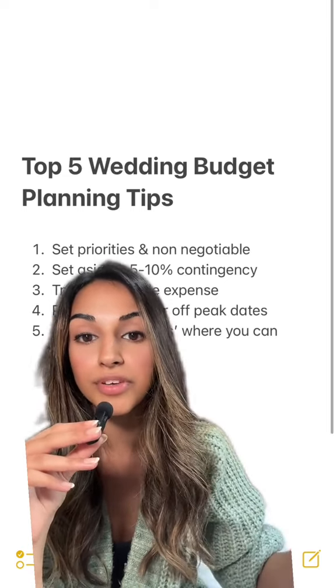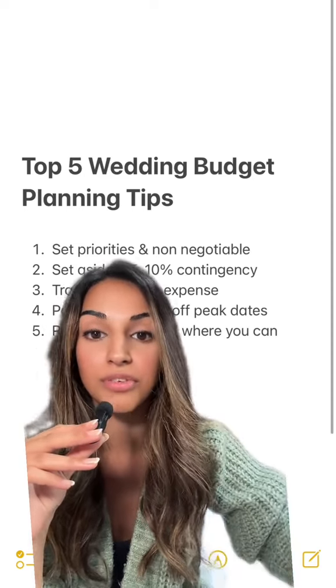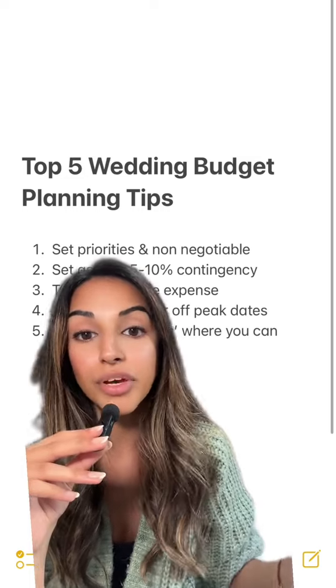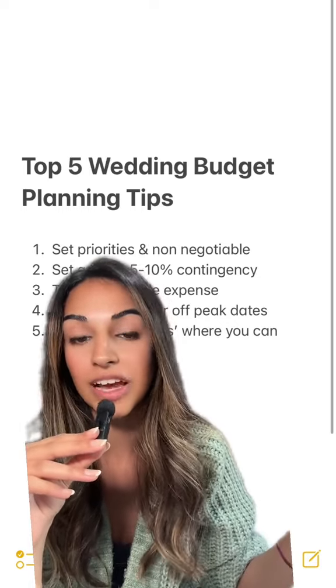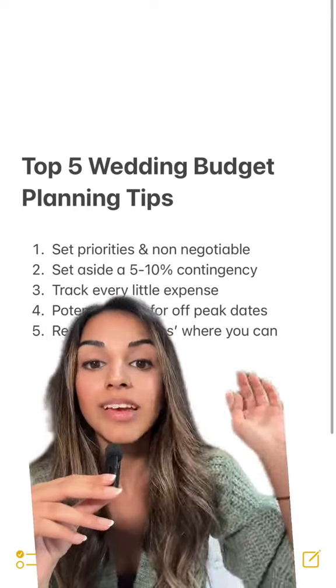Once you're on the same page, you'll know that those are the suppliers that you don't mind going over budget for, but then you need to adjust it through your other suppliers. So for example, if your wedding cake isn't particularly a priority for you, then you'll know that you won't mind reducing your budget there. Once you've set your non-negotiables, definitely note them down and you and your partner need to hold each other accountable, because it's so easy to get carried away when you're in front of a supplier.